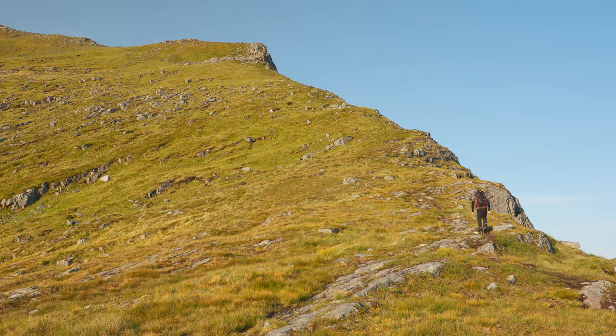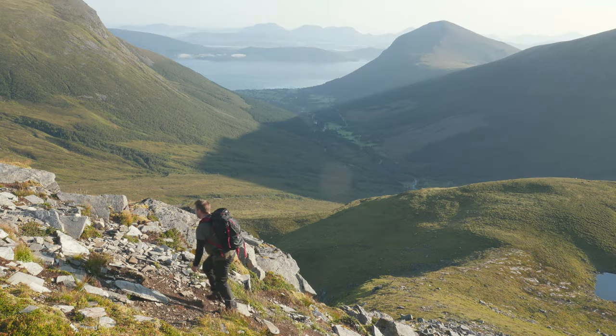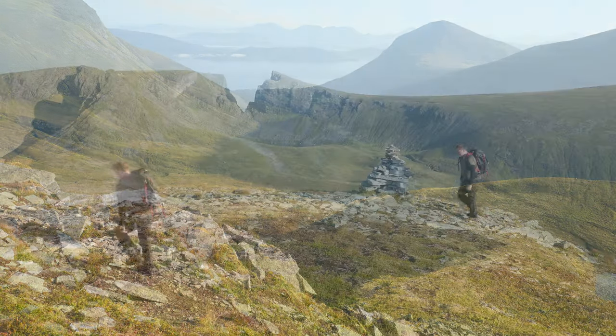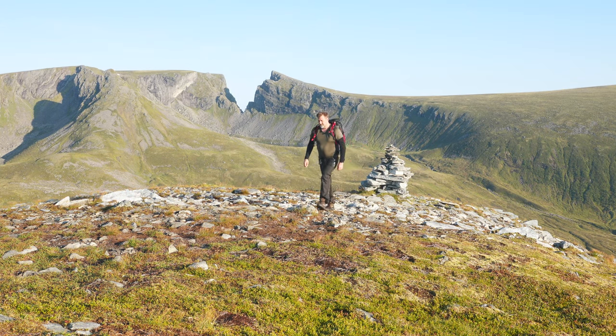The trail becomes more challenging as we ascend further. The terrain turns rocky and the incline steepens. Remember to take it slow and steady, and don't forget to enjoy the journey as much as the destination.